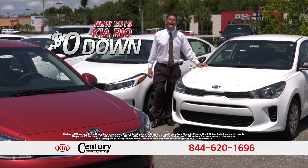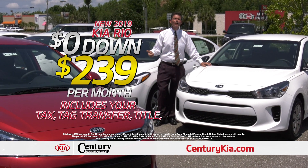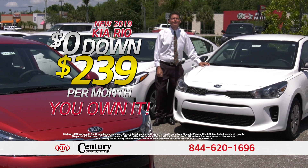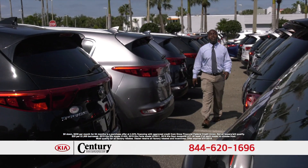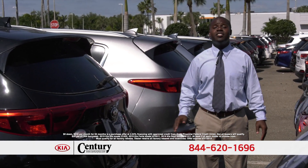Brand new Kia Rio — zero money out of your pocket, $2.39 a month. That includes your tax, tag, title, and all your fees. Best part about it: it's not a lease, you own it. Hundreds of brand new Kias in stock — this month you can come in with zero money out of your pocket, just $2.39 a month, and that's not a lease, you own it.